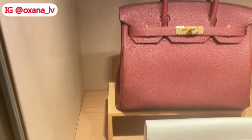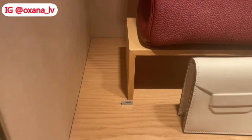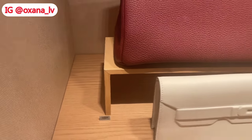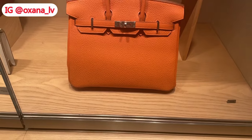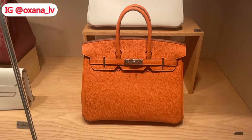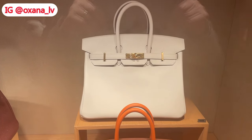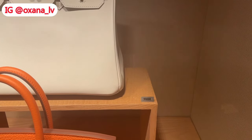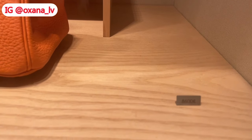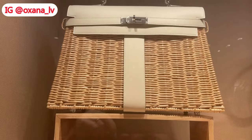I believe this is actually a Birkin 30 in rouge ash. Rouge ash looks very on-trend right now at Hermès, and generally many fashion houses are going with oxblood or burgundy colors — very popular. I believe this is the new orange color — they call it pretty much exactly that, 'new orange.' And above it I believe is 'new white.' Both of those handbags are in size 30.